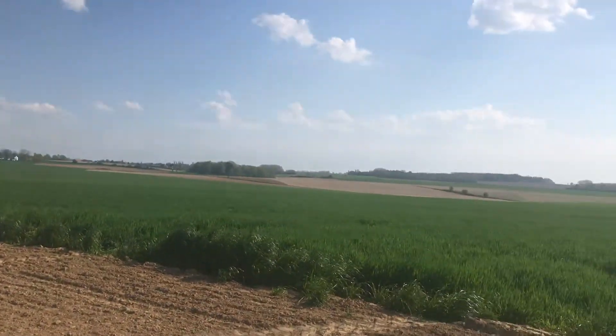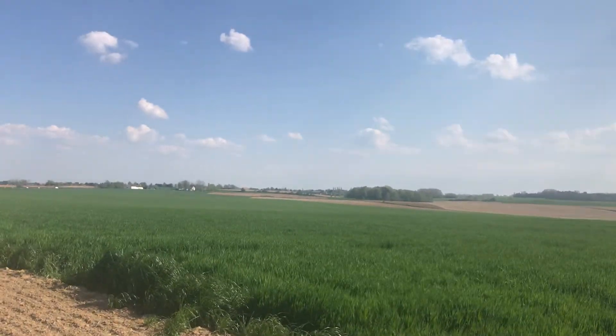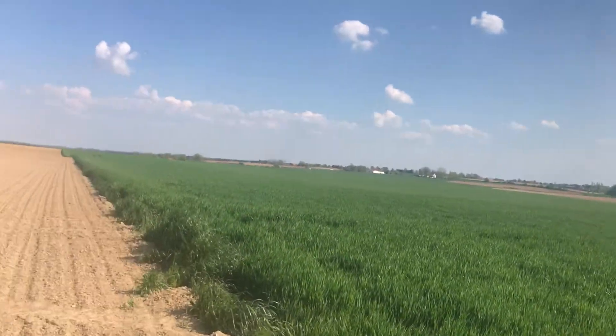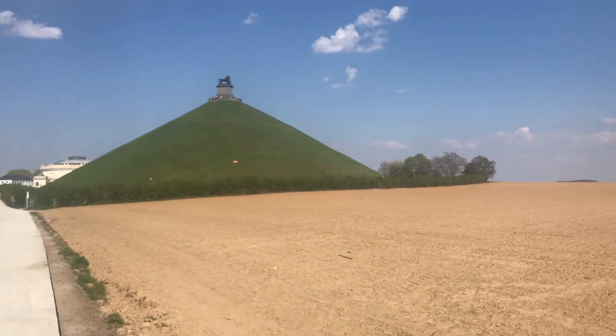So beyond this part of the ridge, down there into the valley would be where the French cavalry were hiding, looking to pounce on the poor unsuspecting infantrymen that were hauled forward along there by La Haye Sainte.